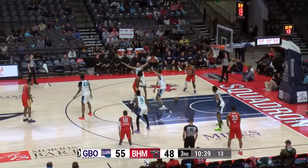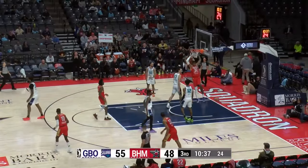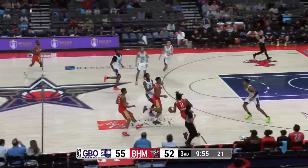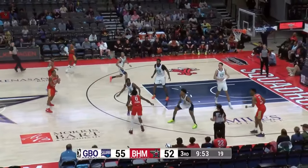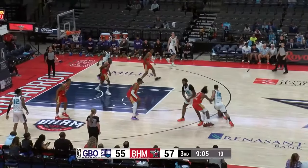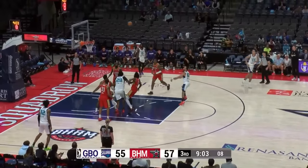Picked up by the Hornets a couple of weeks ago — nice pocket pass, E.J. Liddell with the flush. The Squadron have a chance to tie it on this trip with a long-range make. Sebrin thought about it instead — Hill's open, he's got it. Tie game. First three minutes have gone splendidly for the Squadron.